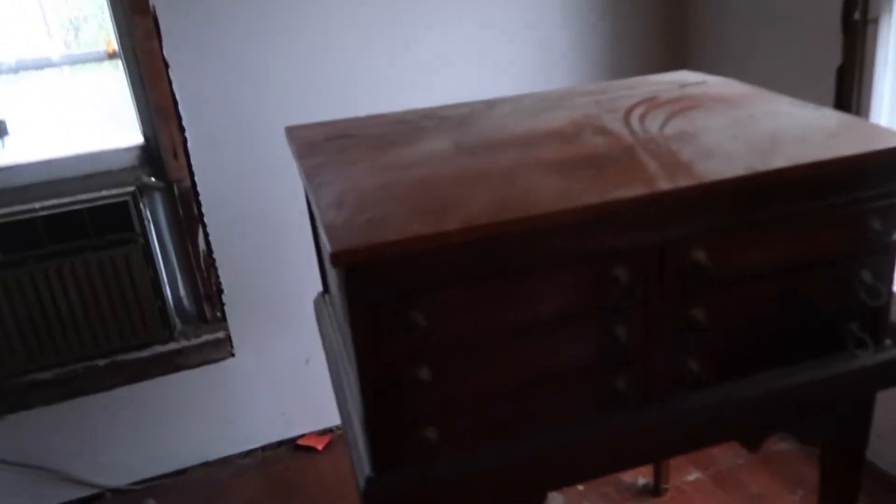Oh wow. Last time we were in here this room was full of stuff. Look at the beautiful hardwoods. Look at the sewing machine. They're going up in the attic — I'm not insane, so I'm not doing that.